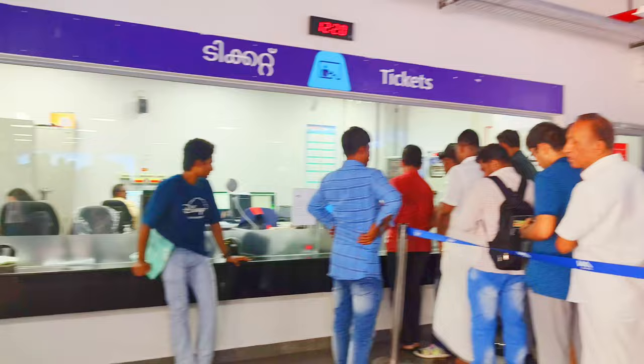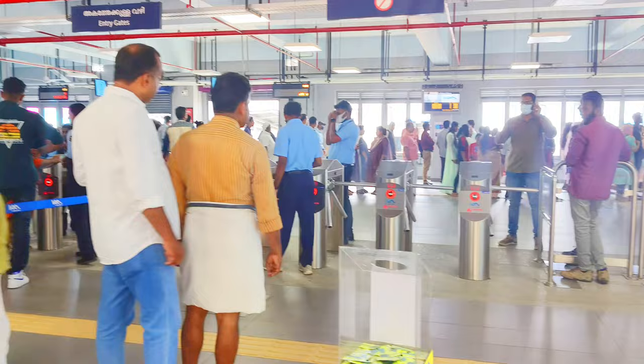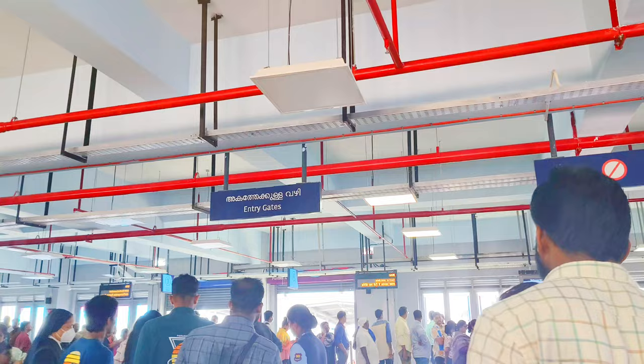Let's start our journey from High Court Water Metro Station to Vaipin Water Metro Station. Some features of High Court Water Metro Terminal are: Ticketing Facility, Ticket Vending Machine, and a Terminal Facilitator-type system for passenger counting.